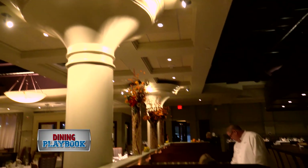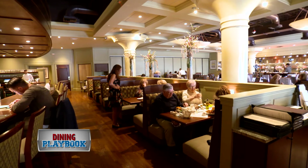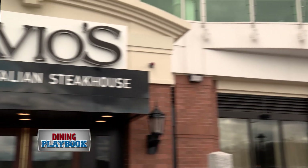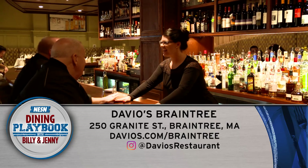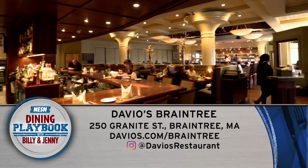Whether you live on the South Shore or you just want to try the latest installment of this ever-expanding empire, we urge you to visit Davios Braintree just as soon as you can. Located at 250 Granite Street and online at Davios.com/Braintree.